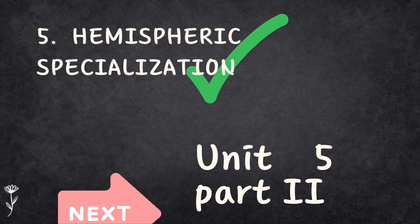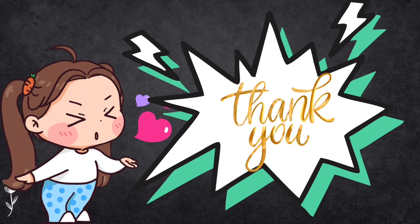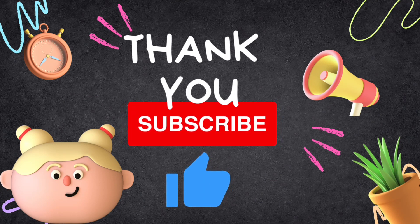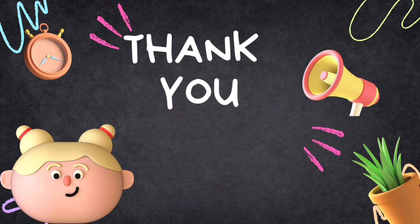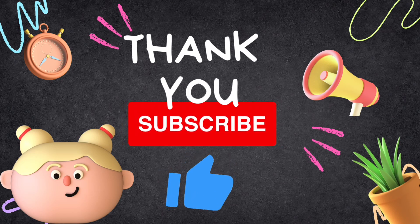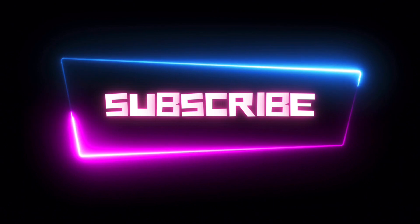A big shout out to each and every one of you for watching — your support means so much to us. If you have any questions or want to share your thoughts, drop a comment below or send us a DM on any social media channel. Please hit that like button if you enjoyed the video and subscribe if you haven't already. For quick notes and updates, follow us on Instagram and join our discussion on Telegram — all links are in the description. Stay curious, stay engaged, and always keep in mind that you've got this. See you later!